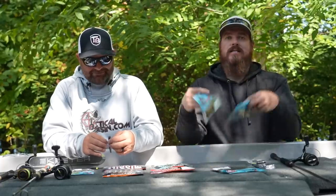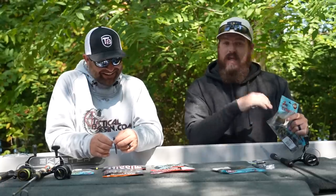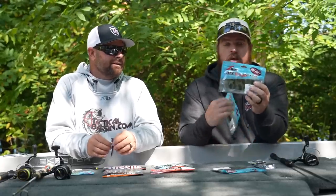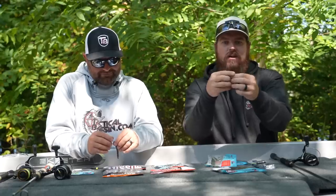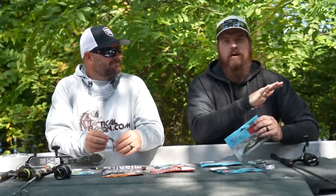A couple of other key Z-Man baits — and by the way, these are all Elastec, they're stretchy. You put a TRD on a Ned Lox jig head and you can fish that thing for a month. You will not go through a pile of these baits because they're stretchy and they just last. Two others that really stand out: the TRD Bugs, more of a craw profile, and then the Ticklers. The Ticklers is just like the Finesse TRD except the end is split four ways. When those fish come down and they're staring at that thing, there's just a little bit of movement. Those three — the Finesse TRD, the Ticklers, and the Bugs — are just as staple as it gets with a Ned Rig.